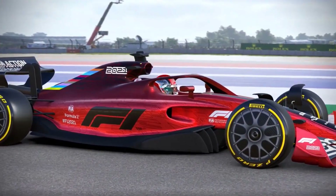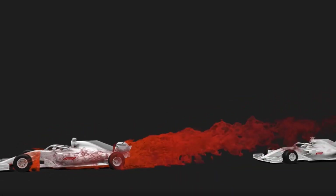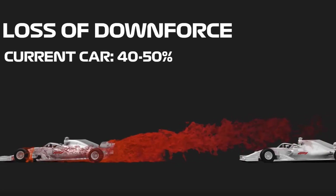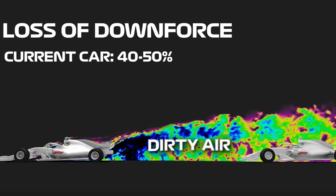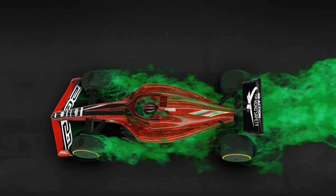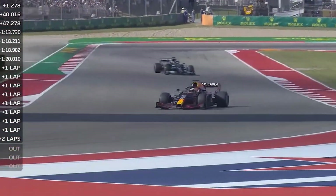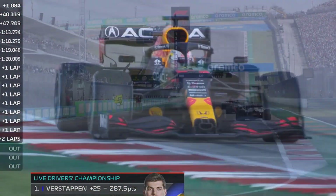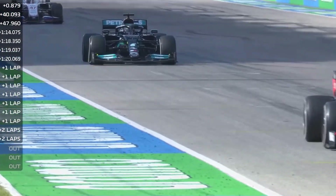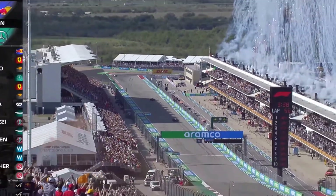The new 2022 aero regulations have been designed with the sole purpose of reducing that pesky dirty air that reduces the downforce of the cars behind, which in turn is slowing them down through the corners, which then means that they are unable to get close enough down the straight, or sometimes even remain in DRS range of the car in front. As a general example — and trust me, there have been a lot in the last few years — Hamilton was unable to pass Verstappen at the US Grand Prix, despite having fresher tyres and a more powerful engine.